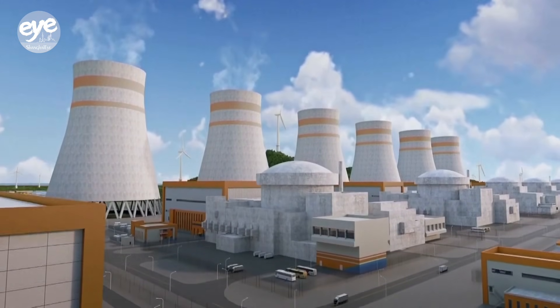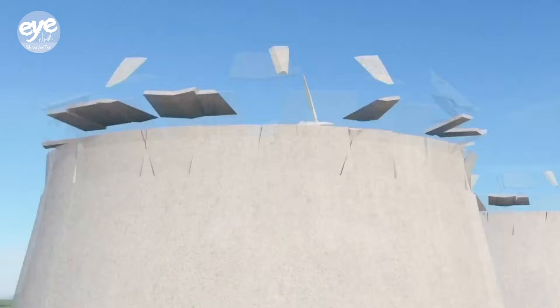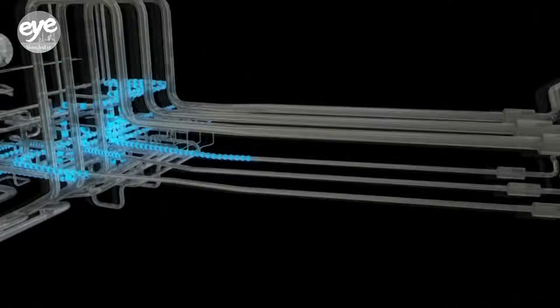According to data from the China Energy Research Society, China's total nuclear power generation capacity, including units in operation, under construction, or officially approved, ranks first worldwide.